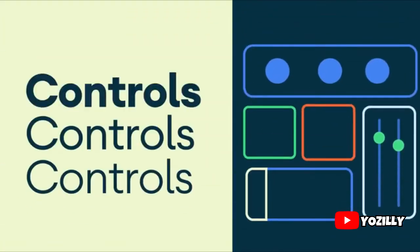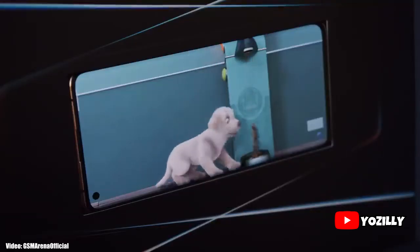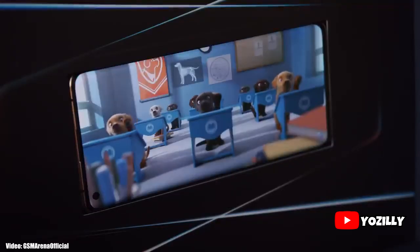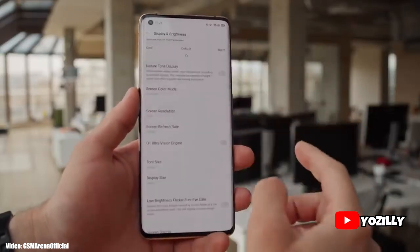The update includes Android 11 features like media controls and built-in screen recording. As per the rollout, it is currently rolling out in Europe and soon it will expand to other countries and regions.